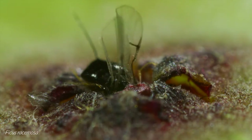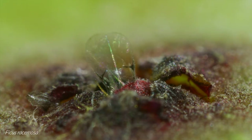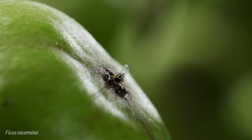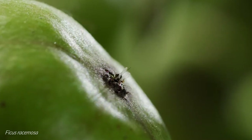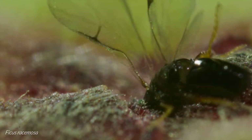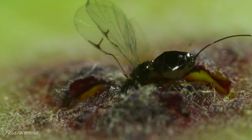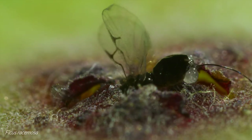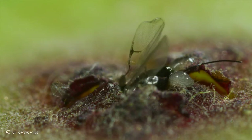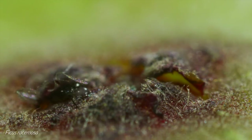Despite being invited, the process of entry is not easy. A female fig wasp must enter the fig through a small opening called the osteole. She uses her wedge-shaped head to force herself between the bracts that guard the opening, her antennal scapes flattening into grooves on her head. The gap is tight, and so she allows the rest of the moisture she carried for her journey to be squeezed out. She no longer has a need for it, as it is likely that she won't be leaving this fig again.